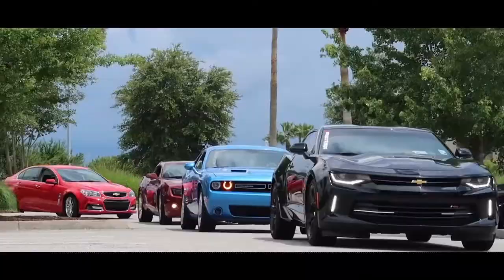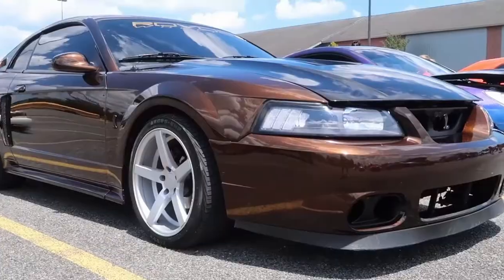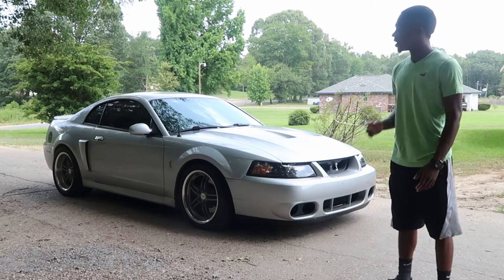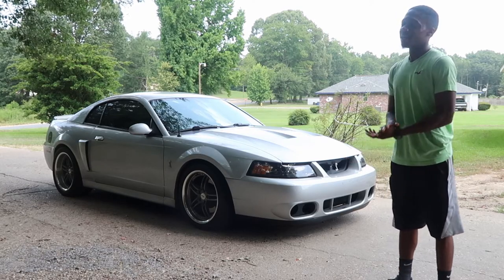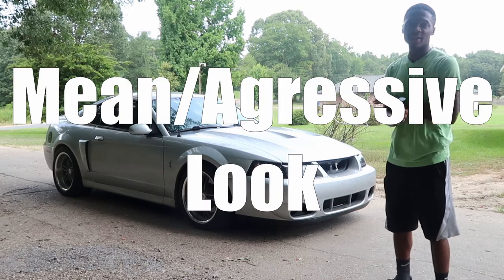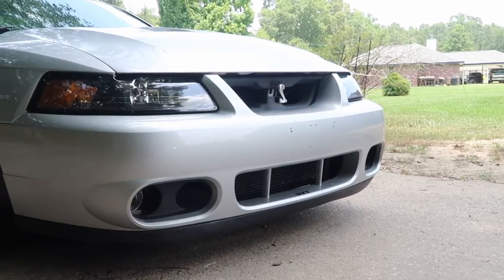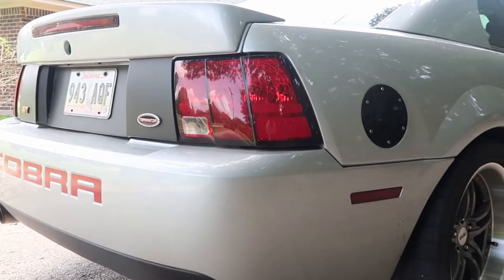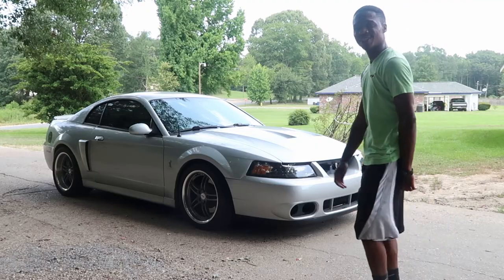I'm PJ Morrison and this is 10 things I love about my Terminator Cobra. Number one on the list has to be the mean and aggressive look that it has. From the headlights to the front bumper all the way back to the sleek look — it just looks so mean.